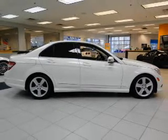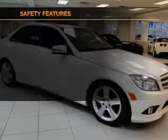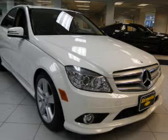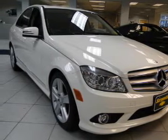Notable features include power door locks, power windows, cruise control, Bluetooth wireless, an AM/FM stereo with a CD player, satellite radio, and power mirrors. If safety is a high priority, rest assured knowing these top safety components are included: front ventilated disc brakes, curtain head airbags, passenger airbag, side airbag, and traction control.